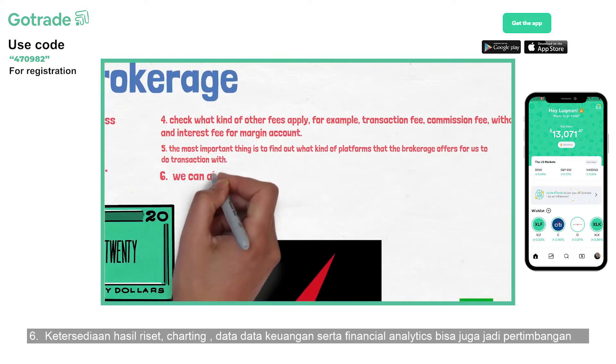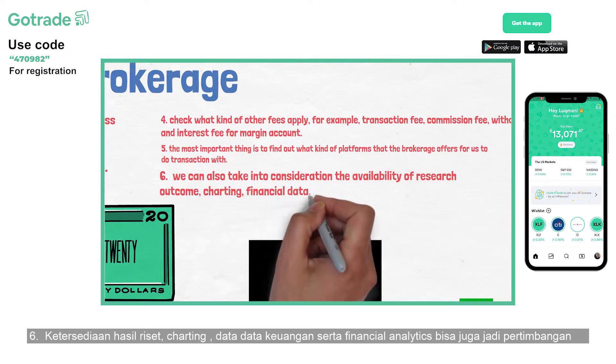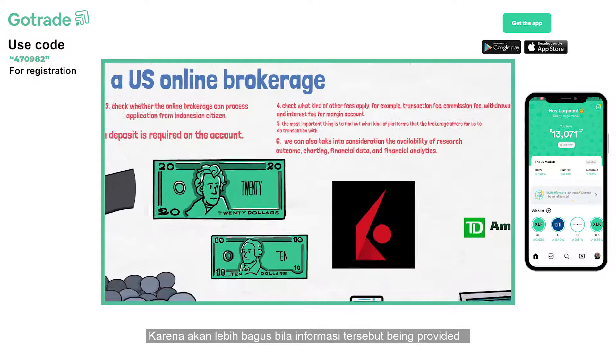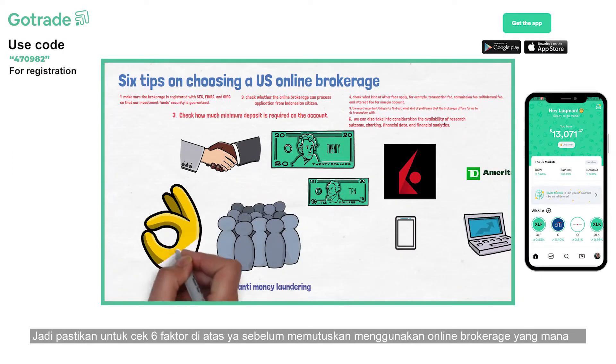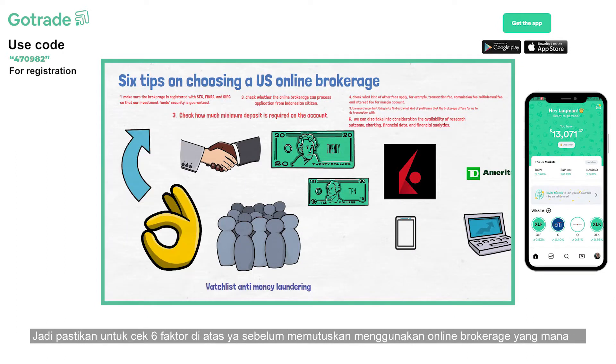Sixth, we can also take into consideration the availability of research outcomes, charting, financial data, and financial analytics. It will be better if the brokerage also offers this information. So, make sure to check these six factors when making your decision on choosing a U.S. online brokerage.